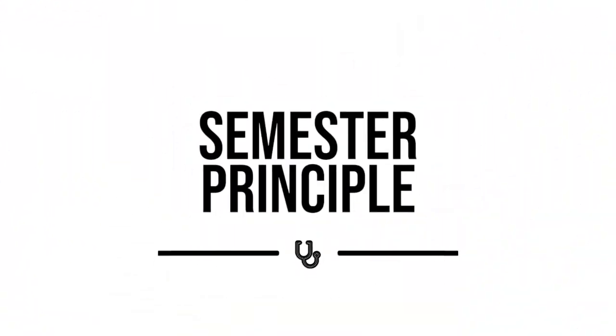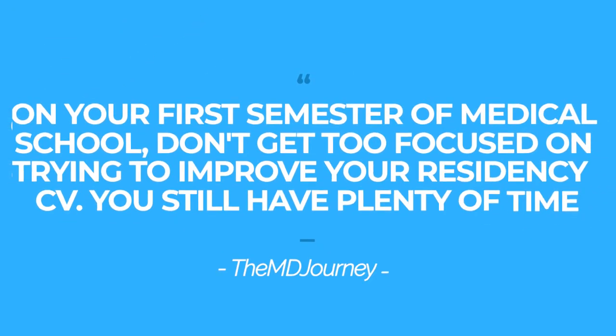Let's get into how to create a ridiculously amazing CV to make your chances of matching into your desired specialty much, much easier. Principle number one is the semester principle. This is the approach I took as a med student and it worked really well — I matched into my number one internal medicine spot — and I've given this prescription to other med students trying to get into residency and they've done pretty well too.